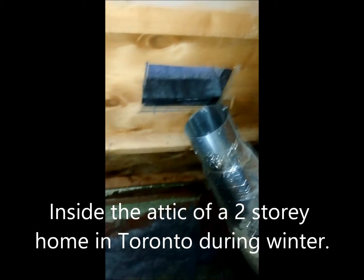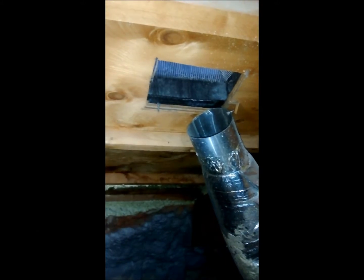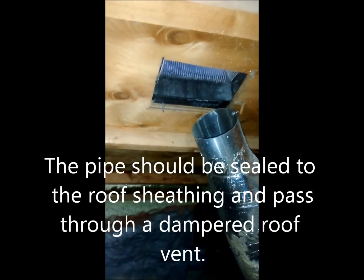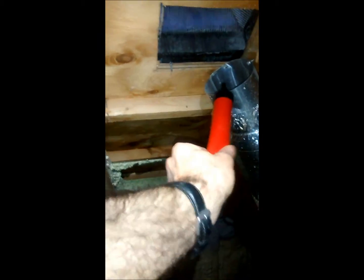This is what a bath fan exhaust can sometimes look like in an attic — it's not a very nice situation. This particular bath fan happens to be on, and luckily we're at the end of the shower where the flow through the pipe means there's not a lot of humidity coming out. I'll dump some smoke here to demonstrate.